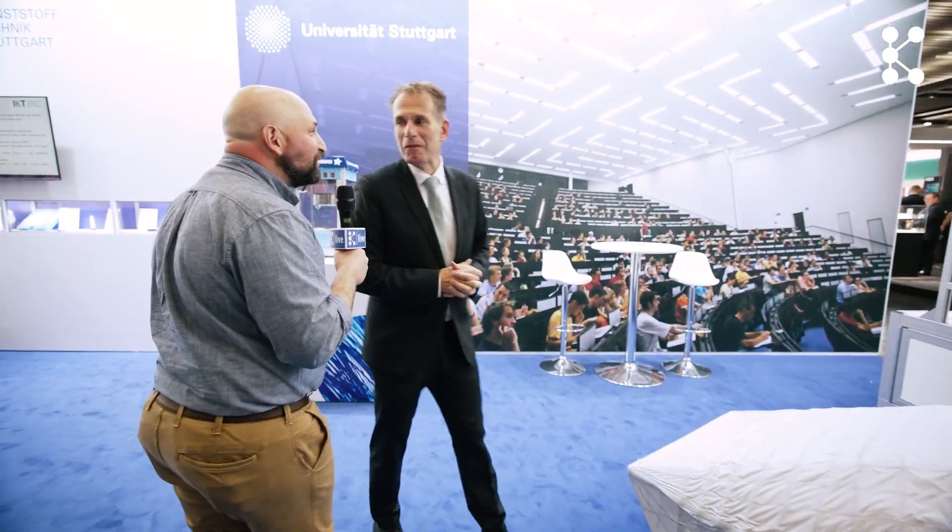Hello professor, thank you for taking the time to be with us today. Before we get started, maybe you could give us a brief overview of the specifics of your research.